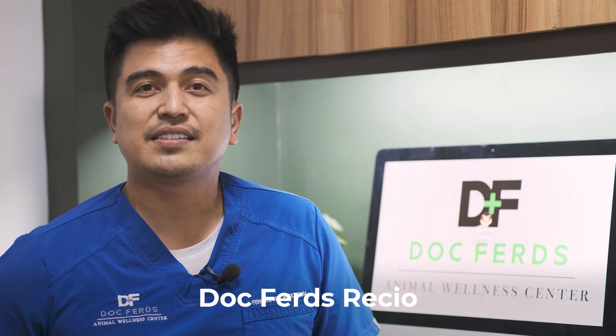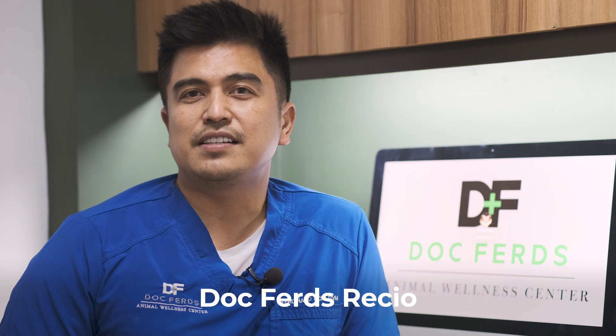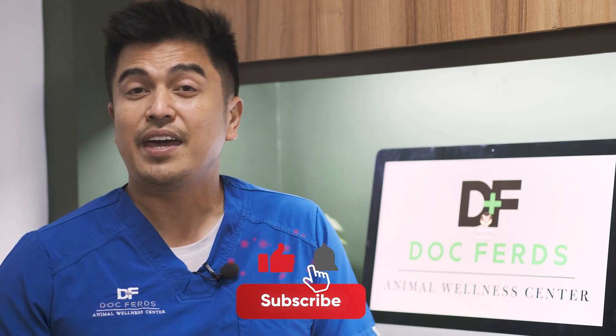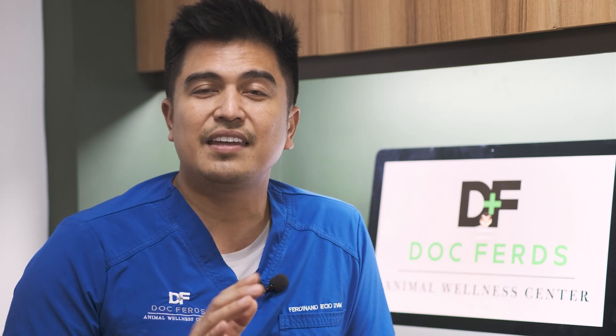Welcome back guys, I'm Dr. Sresho and every week we post videos, cases, topics, and tips on how to better take care of your furry babies. This week we are going to talk about perineal urethrostomy in cats. Before we proceed, please hit like, subscribe, and the bell button so that you get updated whenever we post new videos on this YouTube channel.